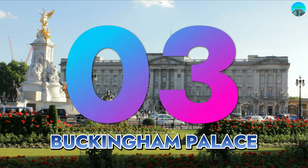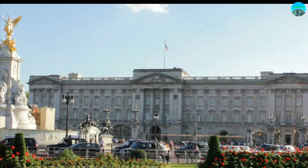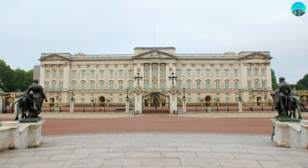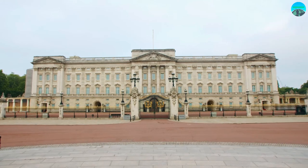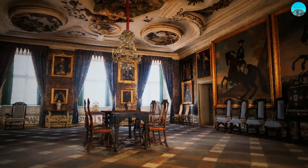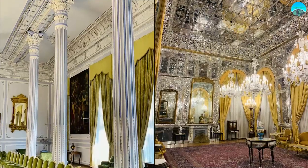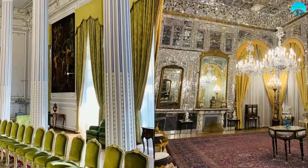Number 3: Buckingham Palace, the home of the British monarchy and a symbol of British tradition and heritage. Located in the heart of London, it serves as the official residence of the reigning British monarch. With its grand facade, intricate architecture, and the changing of the guard ceremony, it's one of the most recognizable and beloved attractions in the city. During the summer months, visitors can explore the staterooms of Buckingham Palace, which are filled with exquisite artwork, furniture, and decorations. The opulent throne room, the stately white drawing room, and the impressive ballroom are just a few of the highlights.